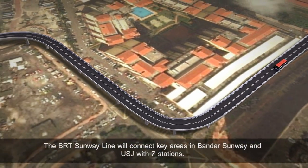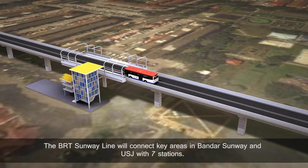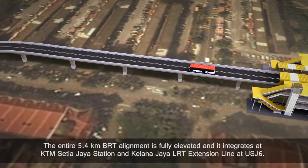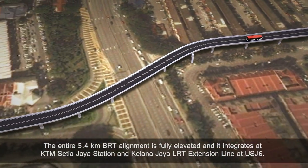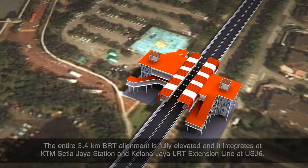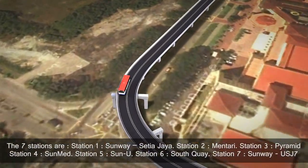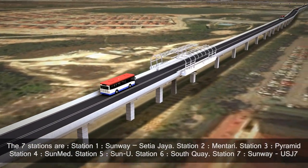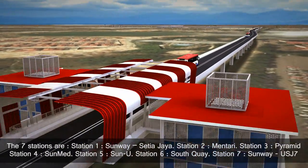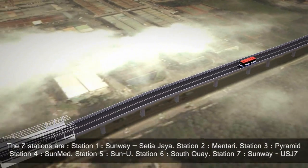The BRT Sunway Line will connect key areas in Bandar Sunway and USJ with seven stations. The entire 5.4km BRT alignment is fully elevated and it integrates at KTM Setia Jaya Station and the Kelana Jaya LRT Extension Line at USJ 6. The seven stations are: Station 1 — Sunway Setia Jaya, Station 2 — Mentari, Station 3 — Pyramid, Station 4 — SunMed, Station 5 — SunU, Station 6 — SouthKey, and Station 7 — Sunway USJ 7.